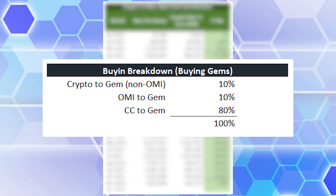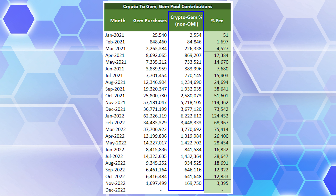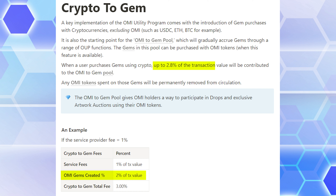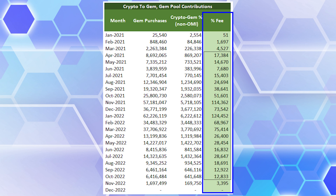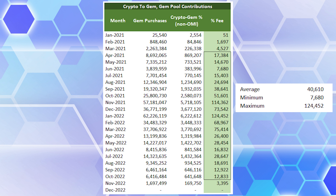I'll adjust the numbers later to see a more bullish scenario. For now I put 10% for each of the crypto inputs, with the rest bought from a credit card. At 10%, we get estimates of gems bought with crypto, but it's the fee on these transactions that goes into the pool. The team gives an example of a 2% fee and up to 2.8%. We get an average of 40.6k per month, a minimum of 7.7k, and a maximum of 124k per month contributed to the pool.